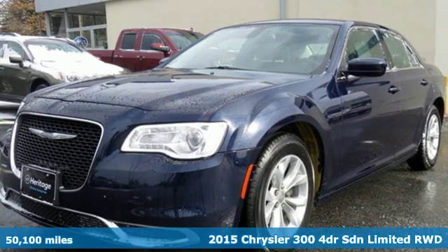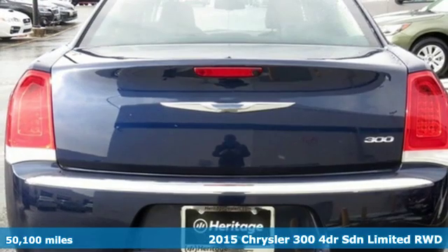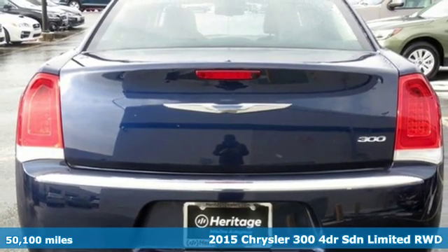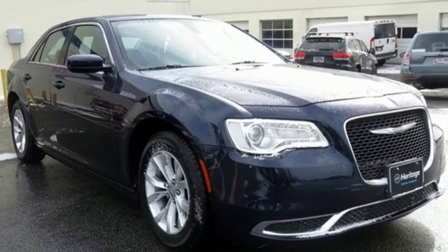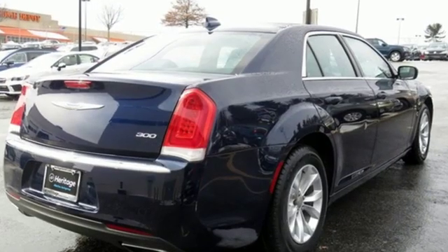It's a 2015 Chrysler 300. Drive this bold-looking, powerful-feeling Chrysler 300 and experience the exceptional mix of performance and efficiency. It's a true luxury car you'll be proud to own.